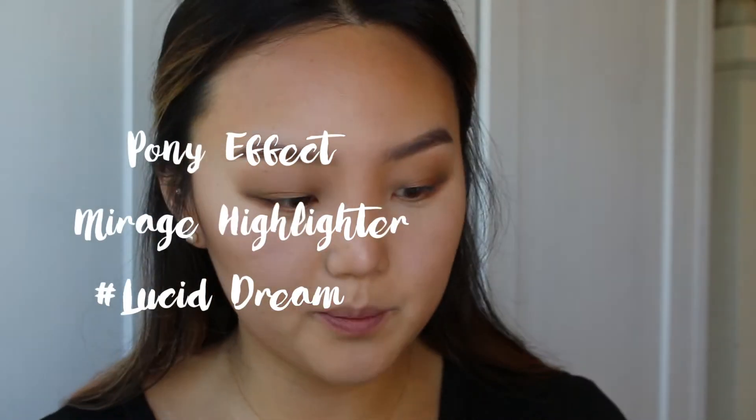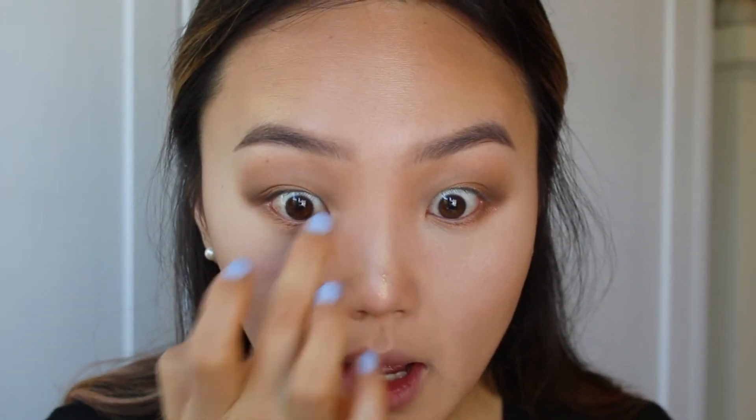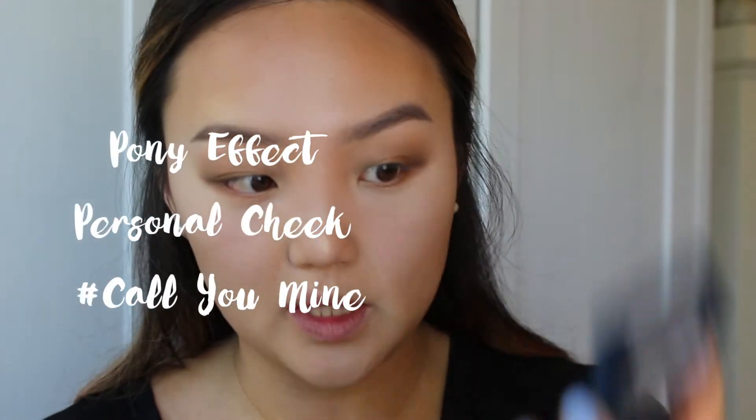Next I'm going to do a little bit of highlighting with the Pony Effect Mirage Powder Highlighter. I'm going to apply this right at the top of my cheekbones, right here with my eyebrow, along my nose, my cupid's bow, chin, and the center of my forehead. I'm also going to take a little bit with my finger and apply it just on the inner corners of my eyes to highlight them a little more. To add a little bit of color to my cheeks, I'm applying a little bit of this Pony Effect blush in the shade Call You Mine — I just want it to be really subtle so I don't look super pale with a bunch of bronzer on.